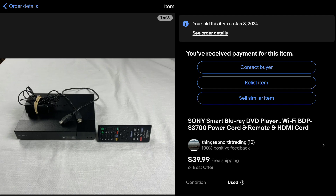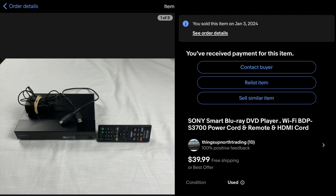Next we've got the Sony Smart Blu-ray DVD player with Wi-Fi. It had the remote and all the cords with it. Picked that up for $5.29 and was able to sell it for $39.99 with free shipping, just to go ahead and get it out of there. It only took about a week to sell — pretty good item.